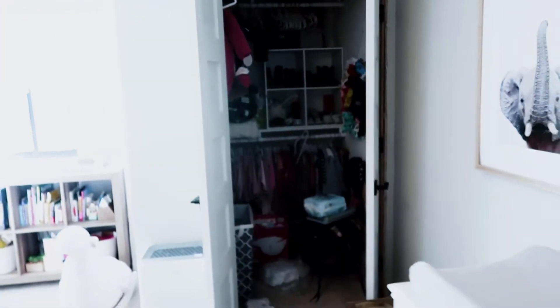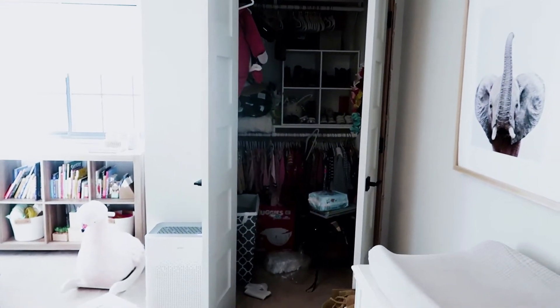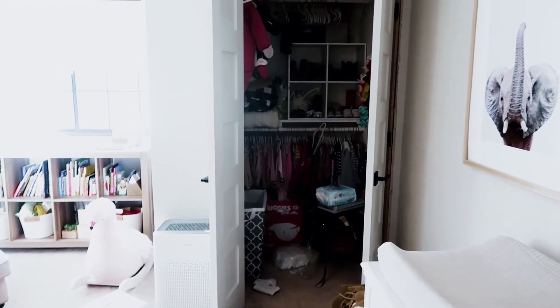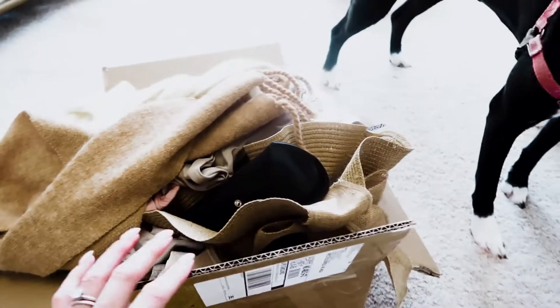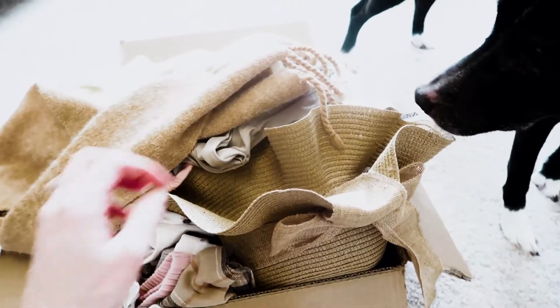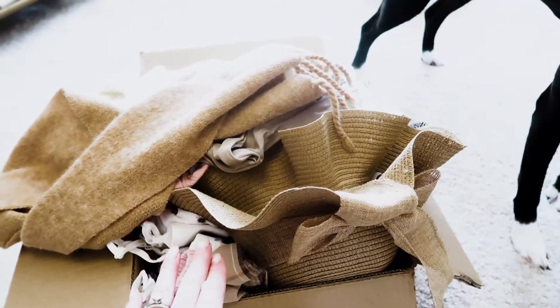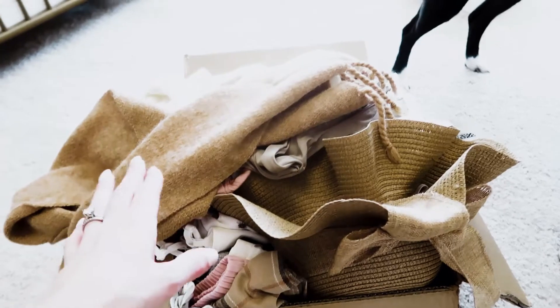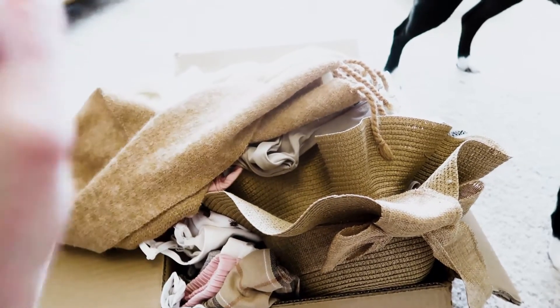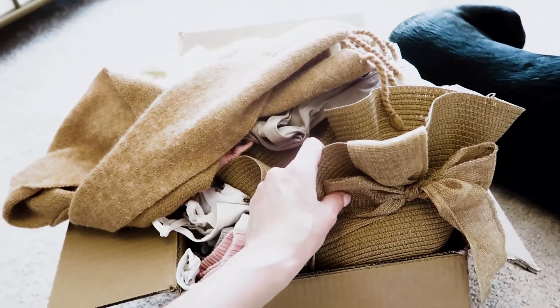Alright, next I think I'm going to tackle the closet situation. There's definitely a lot of clothes in there that don't fit her anymore, so I'm going to get rid of those and then reorganize everything. Actually, let's do the fun part first — I just got in a whole bunch of clothes for her from SHEIN. They have the cutest toddler and baby clothes, and they're very affordable. Because she grows through things so quickly, I like to shop there a lot. So I'm going to unpack all of this and figure out where it's going to go.